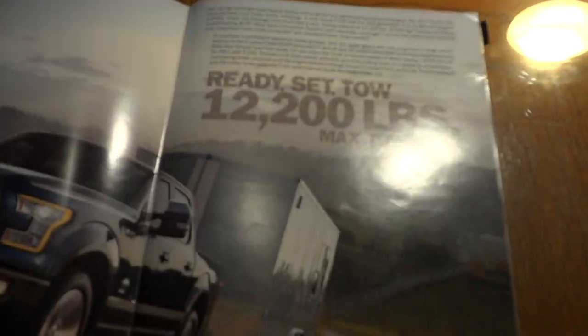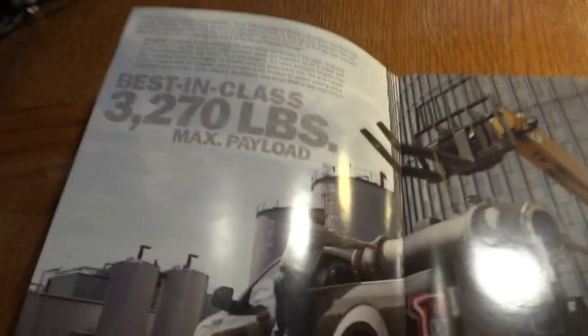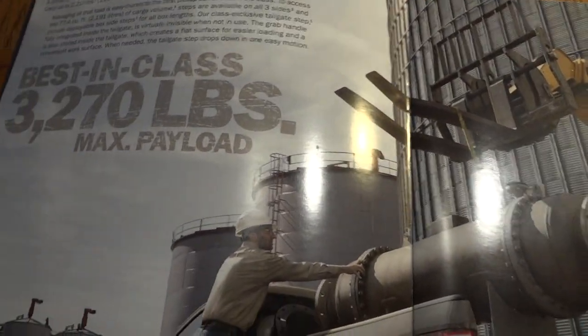Just keep in mind that you have to look at the door jamb of the truck to see what your truck can actually carry. Most of the trucks on dealer lots will not carry this kind of weight — not even close.